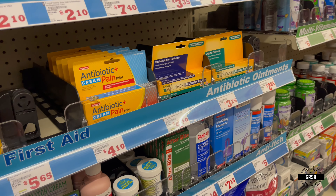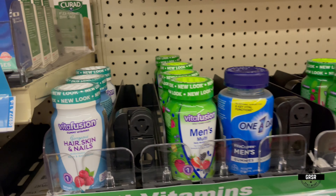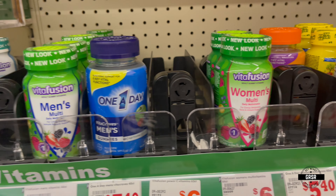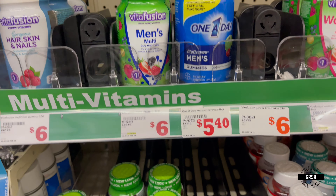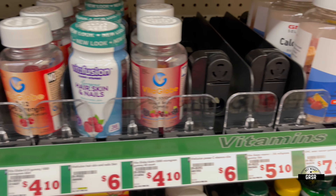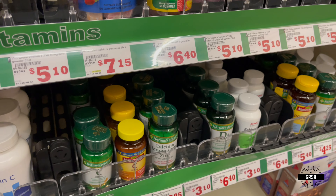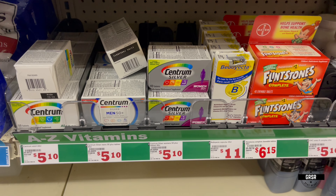See all these things — antibiotic ointments. Multivitamins — definitely want to make sure you have a good supply of these, whether you're getting nutrients from food or not. These are definitely going to come in handy if food ever becomes scarce.